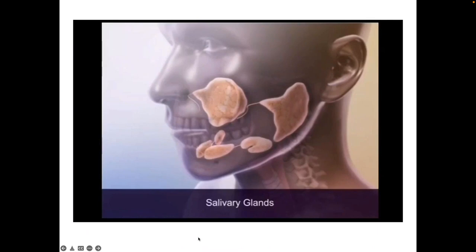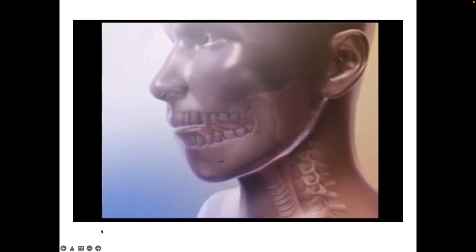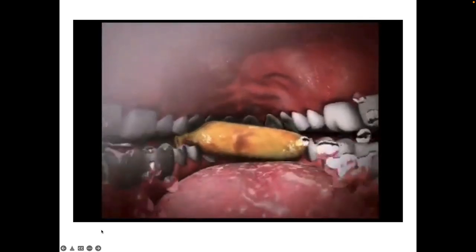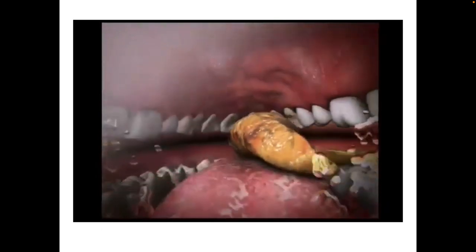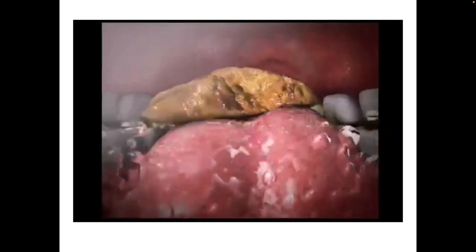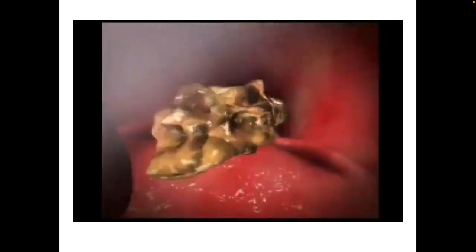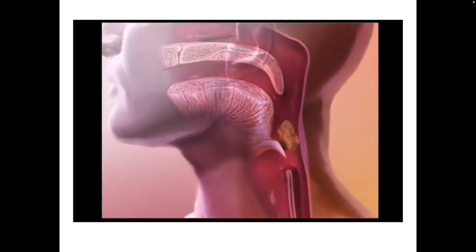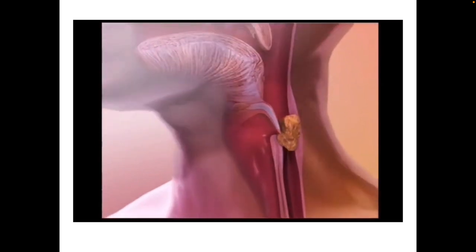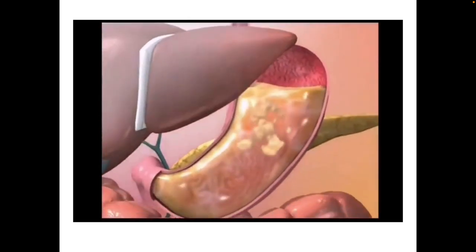Here we see the patient chewing the bolus. Wouldn't it be useful if we could have this view during our clinical bedside assessments? It's not only the mandibular muscles helping to chew — the tongue plays a very large part in bolus formation and deformation. And taste plays a large part here too, all of which helps trigger that swallow and send the bolus safely down to the stomach.